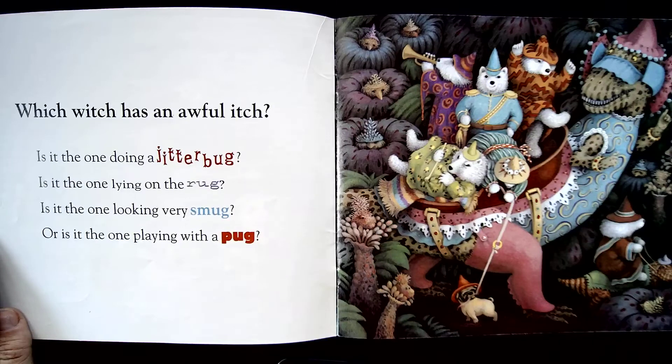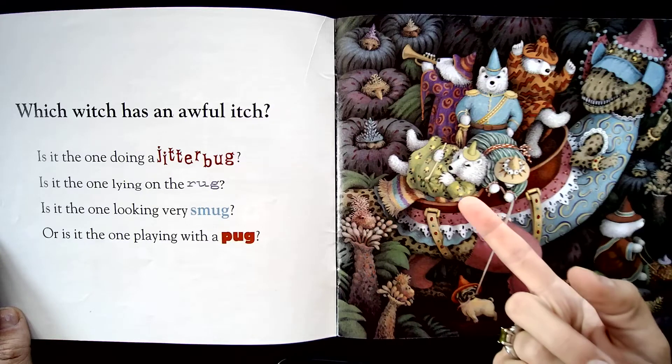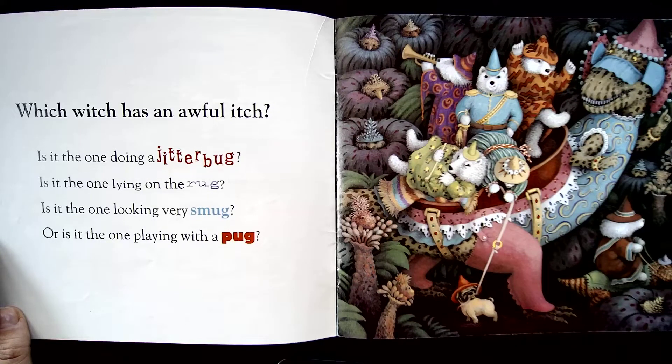Which witch has an awful itch? Is it the one doing a jitterbug? That's a dance. Is it the one lying on the rug? Is it the one looking very smug? Or is it the one playing with the pug? A pug is a little type of dog.